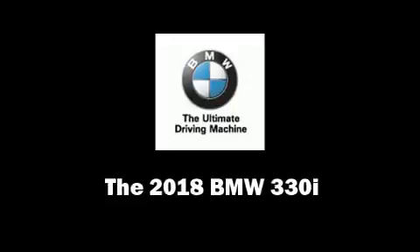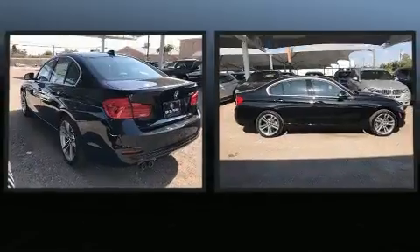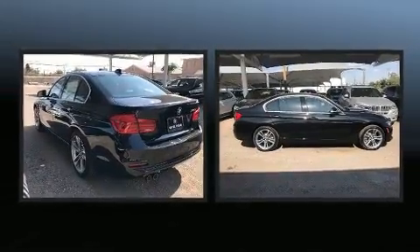Step into the 2018 BMW 330i Wagon. This four-door, five-passenger sedan offers the features and options for which you've been searching.